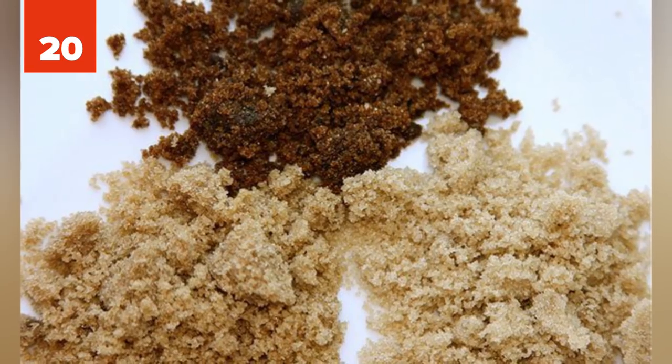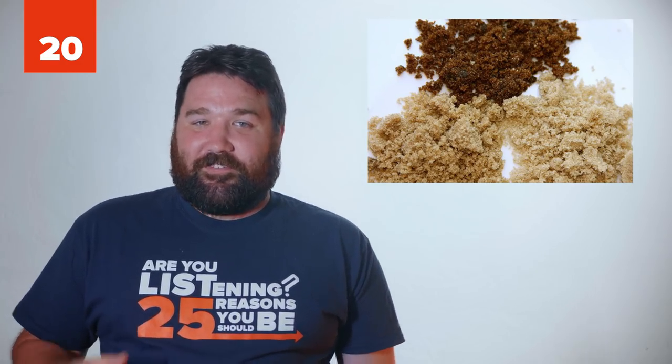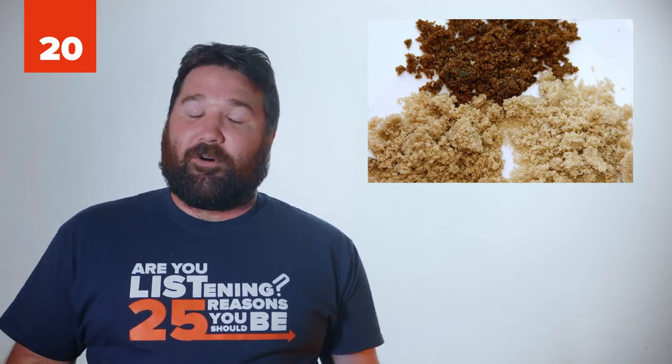20 - Hard Brown Sugar. Are you finding your brown sugar always getting hard as a rock? Simply take a piece of bread and put it in the container. Pretty soon, your brown sugar will be back to normal.